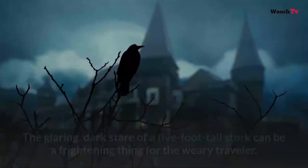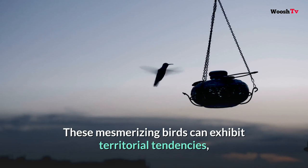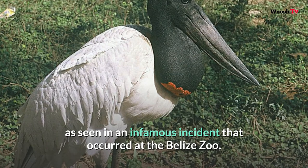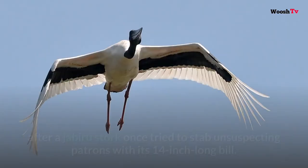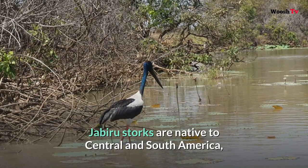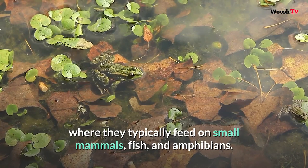Number four: Jabiru Stork. The glaring dark stare of a five-foot-tall stork can be a frightening thing for the weary traveler. These mesmerizing birds can exhibit territorial tendencies, as seen in an infamous incident at the Belize Zoo — that stork exhibit now features a roof above the visitor viewing platform after a jabiru stork once tried to stab unsuspecting patrons with its 14-inch-long bill. Jabiru storks are native to Central and South America, where they typically feed on small mammals, fish, and amphibians.